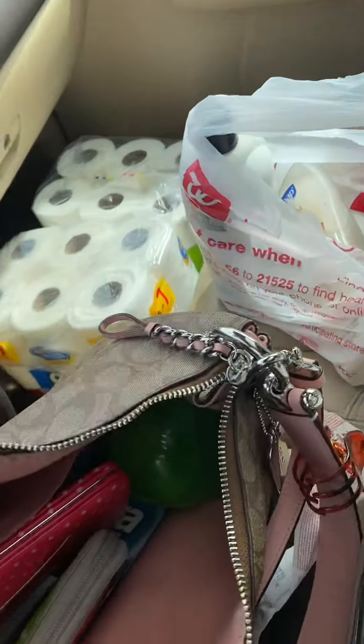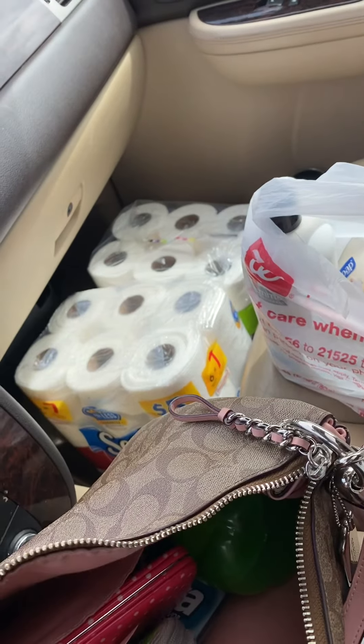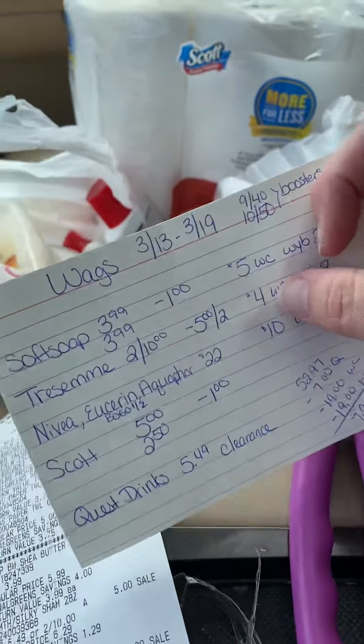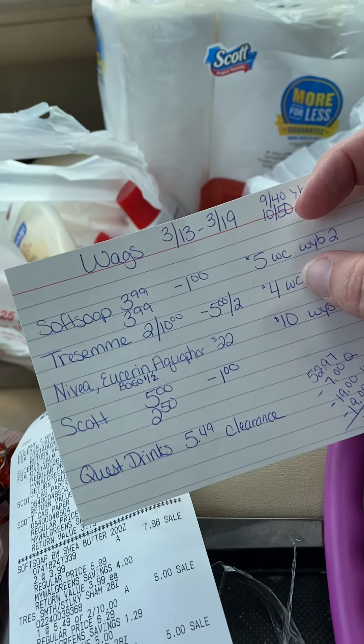I got the Scott — there's a Viva down there, but that was not in this transaction. That was my next transaction because I wanted to roll my $4 register reward. I put down Walgreens cash, but it was actually a register reward that printed out.